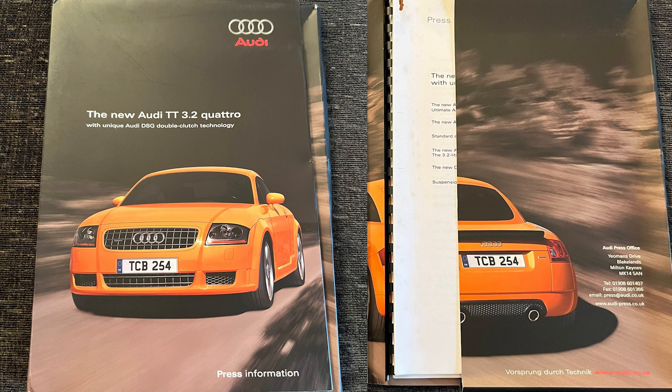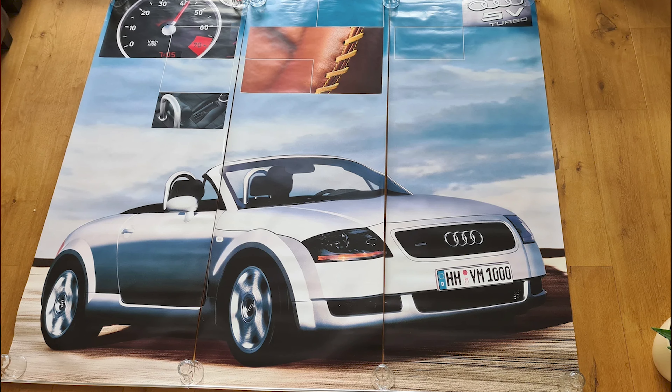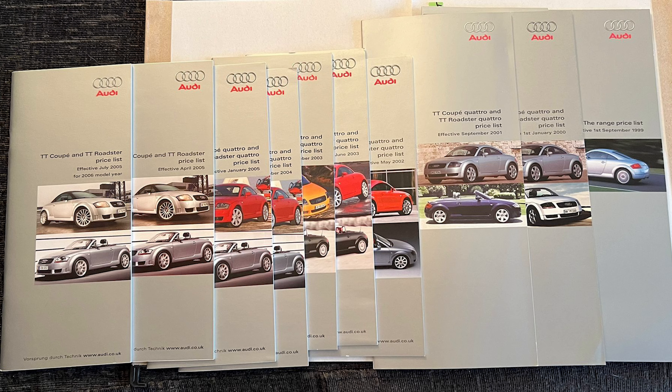Other things that people like are things like launch packs, price lists, and marketing posters. These are all things you can collect along the way if maybe you worked in an Audi dealership or when you bought your car they gave you the price lists. It's great to see — going back nearly 25 years now — how much it was for a different set of wheels, a different interior choice, bigger wheels, and all the different bits and bobs. And of course the differences between the 180, the 225, the V6, and the Quattro Sport, which obviously differ year to year. Very nice literature.